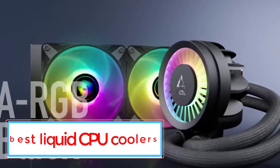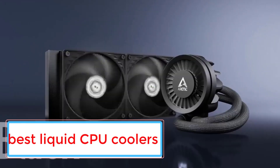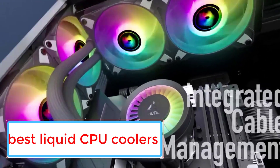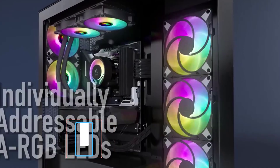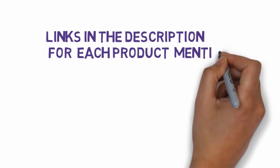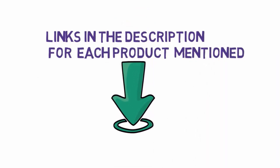Are you looking for the best liquid CPU coolers? In this video we will look at some of the 5 best liquid CPU coolers on the market. Before we get started, we have included links in the description, so make sure you check those out to see which one is in your budget range.